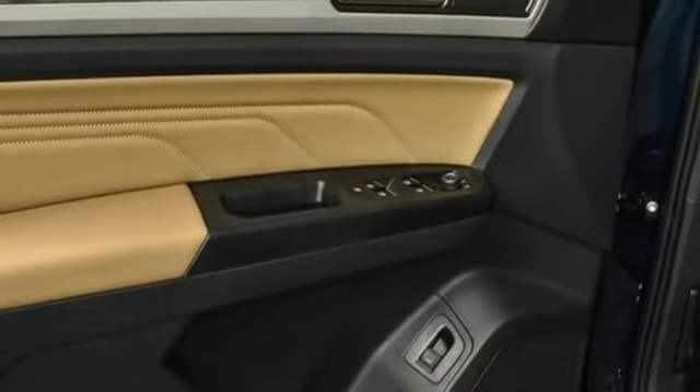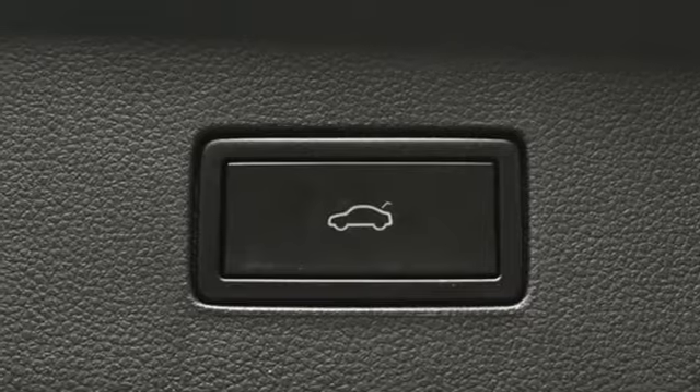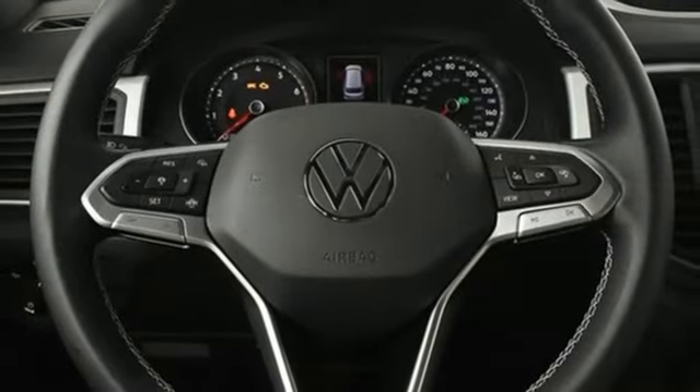Wi-Fi hotspot, AM-FM satellite radio, hands-free liftgate, inductive device charging, and LED low and high-beam headlights.